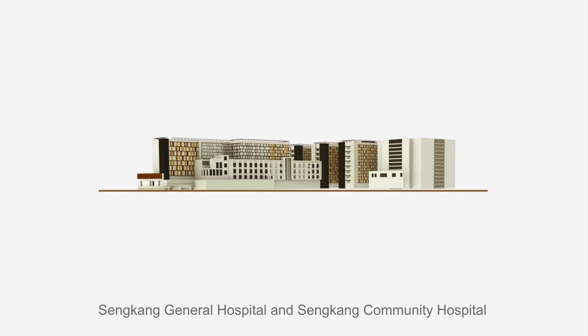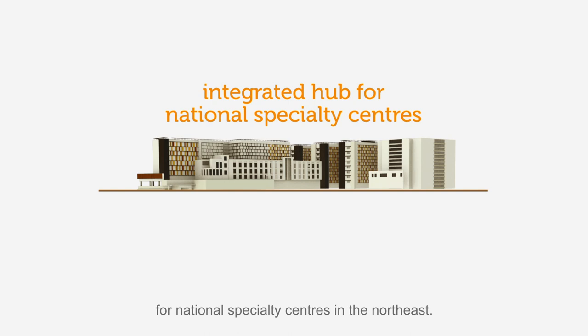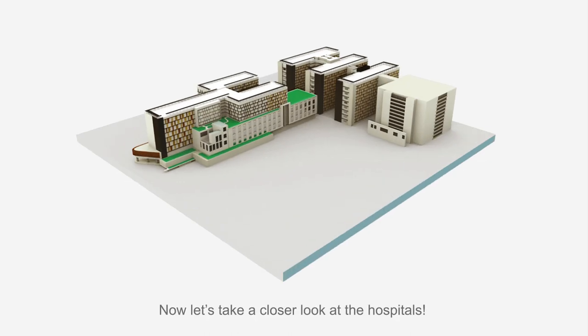Sengkang General Hospital and Sengkang Community Hospital serve as an integrated hub for national specialty centres in the north-east. Now let's take a closer look at the hospitals.